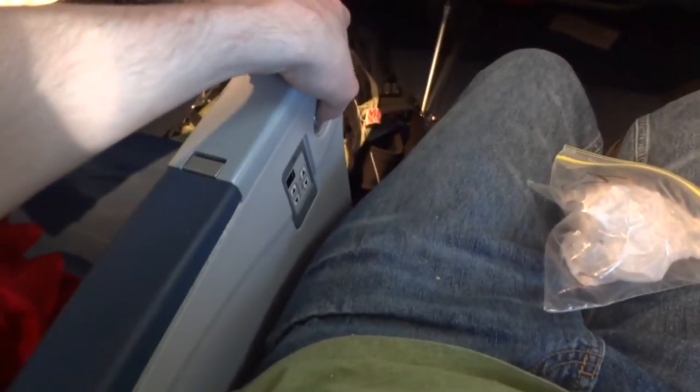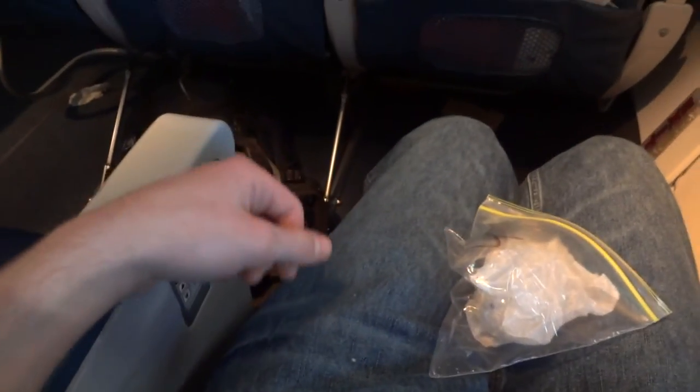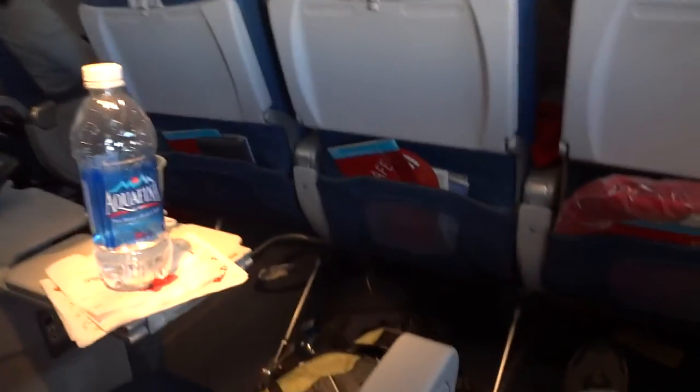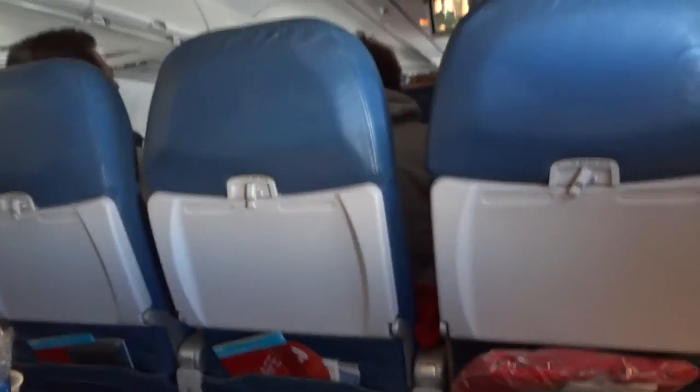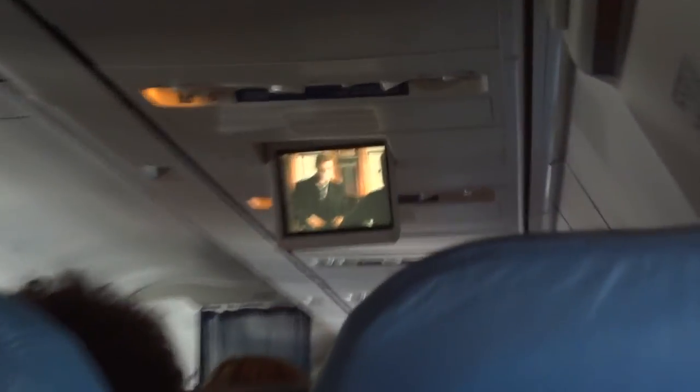We also have the reclining, which pushes the seat back and the seat cushion forward. There's also this window, which is closed because everyone likes using their devices. The TV screen is all the way up there.